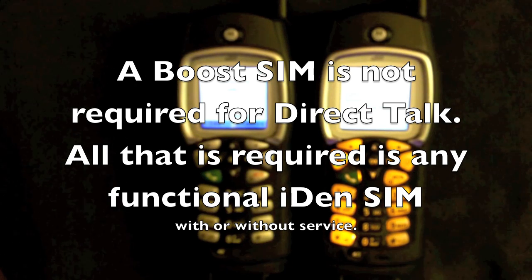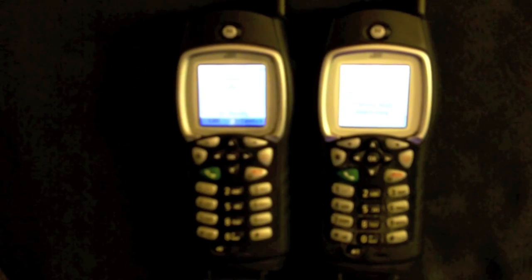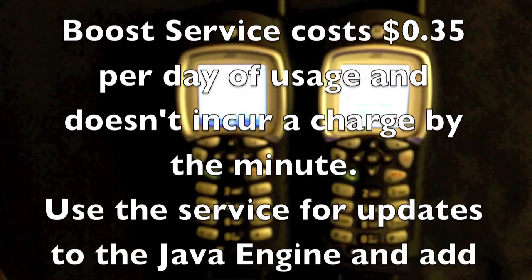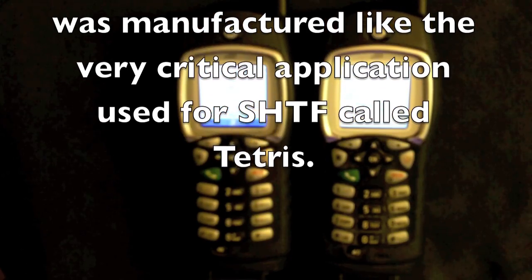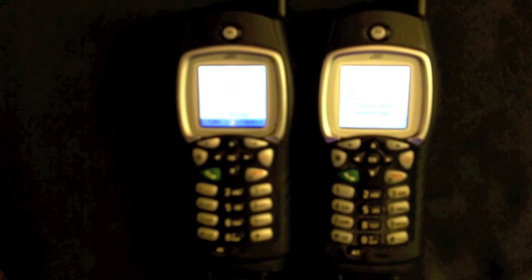Depending on the plan you get on, the $10 plan is probably the most advantageous if you're going to use this for Direct Talk. It allows 10 cents per minute communications, and you can also turn on the web functionality. According to what I understand from Boost and other users, once I get this up on the network, the cell phone slash radio and the provider will communicate with each other, and any firmware or Java updates available can be downloaded directly from the provider.